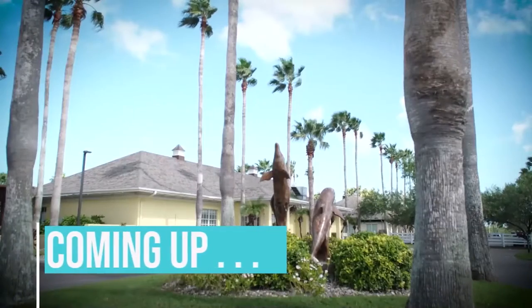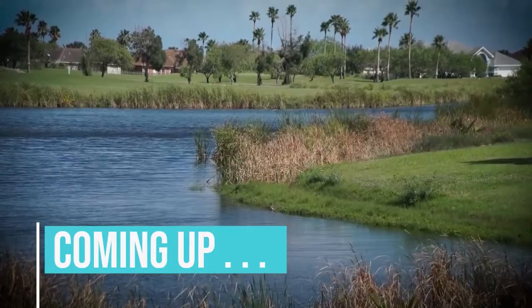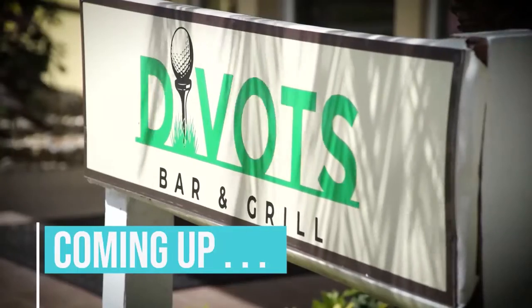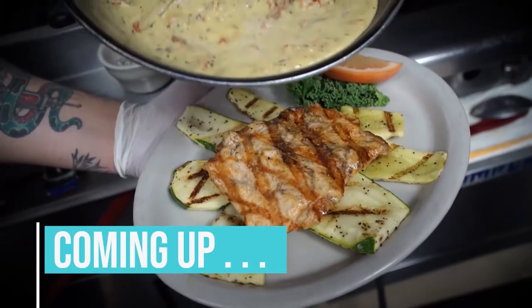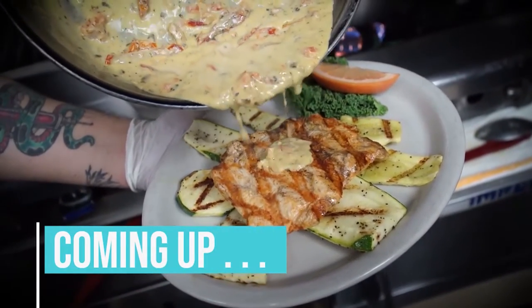Coming up, let's fly down to Laguna Vista, Texas, and visit Divot's Bar and Grill for their perfectly prepared chicken sunset. The chef shares the recipe. Stay tuned.